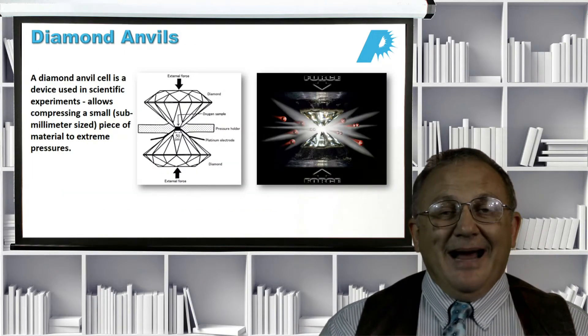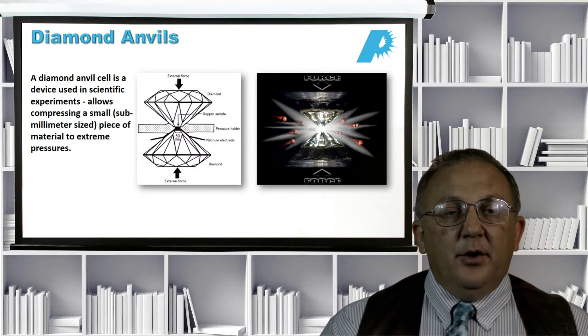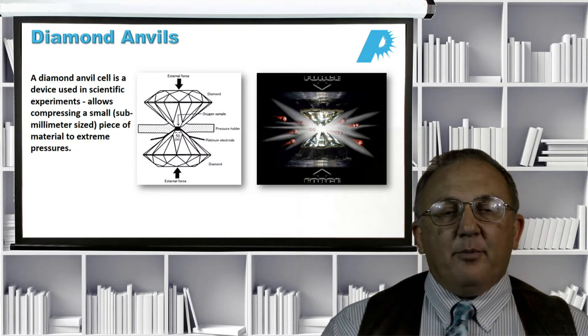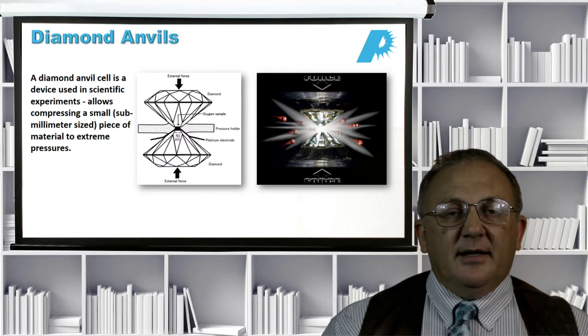Another application for diamond drilling is making diamond anvils. Diamond anvils are used in scientific experiments to generate conditions similar to the interior of stars — very high pressure and very high temperature. This is done by using diamond anvils to apply a lot of pressure to a sample chamber that is laser drilled into the end of the diamond, using primarily UV lasers.